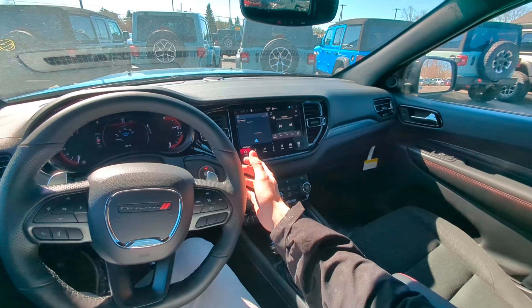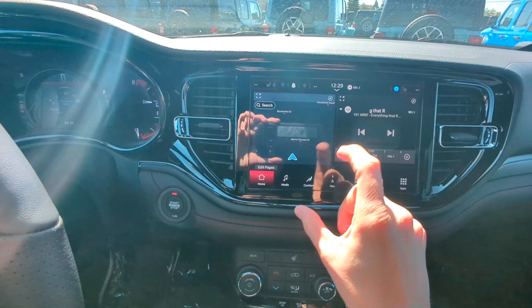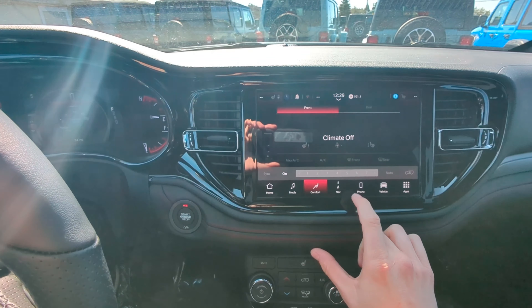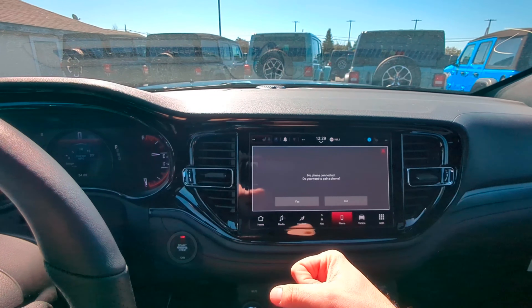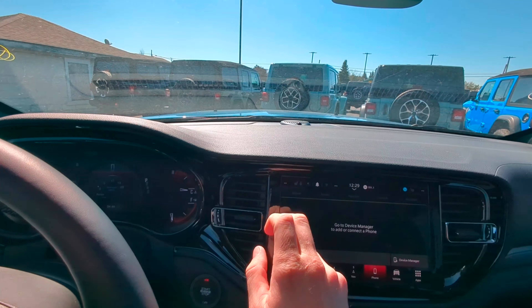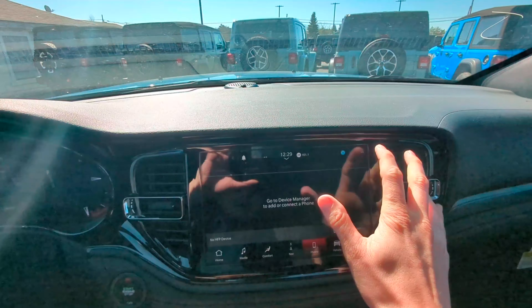Here we are on the inside of the vehicle. First, in our entertainment center we've got our navigation and media — this is all customizable as well. You can connect your phone here; this has wireless Apple CarPlay and Android Auto.